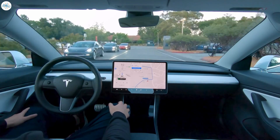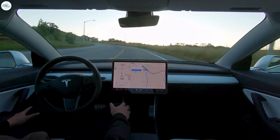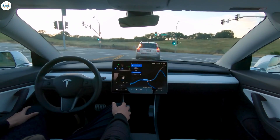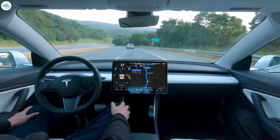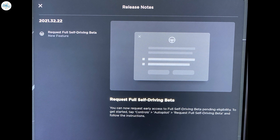The wait has been long for Tesla owners looking to test out the company's most advanced driver assist system to date. Initially intended for release months ago, the rollout of the request FSD beta button has been delayed multiple times. True to Elon Musk's recent statements on Twitter, the wait for the famed button is now over, with Tesla releasing the function in its software update 2021.32.22. As per the update's release notes, you can now request early access to full self-driving beta, with pending eligibility.